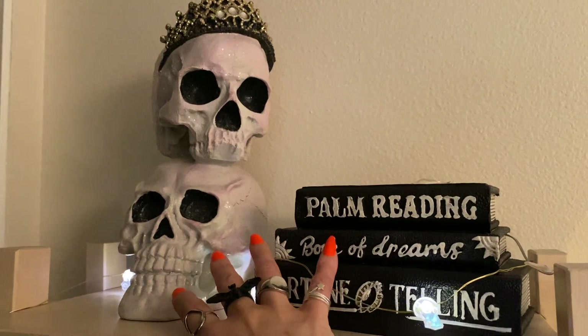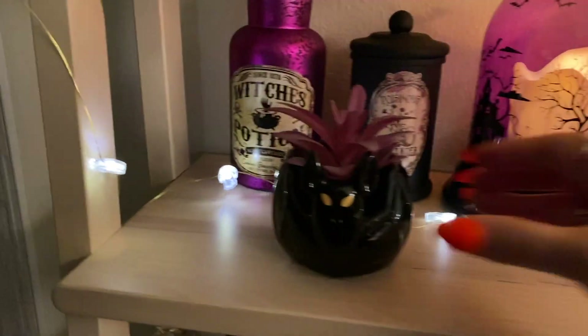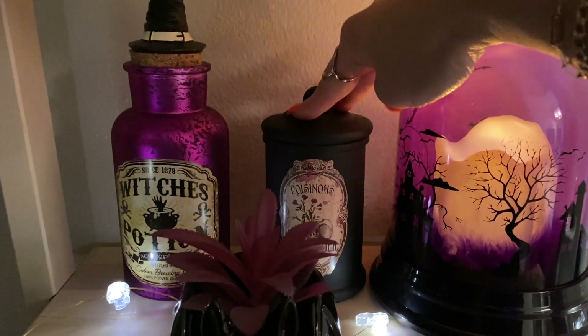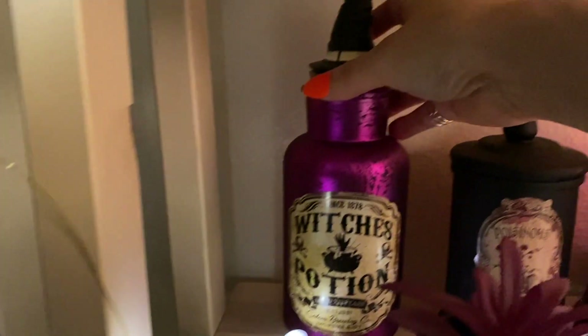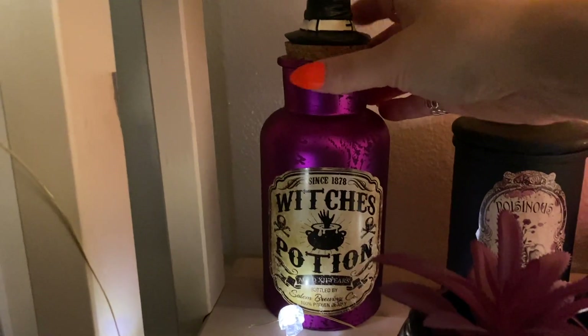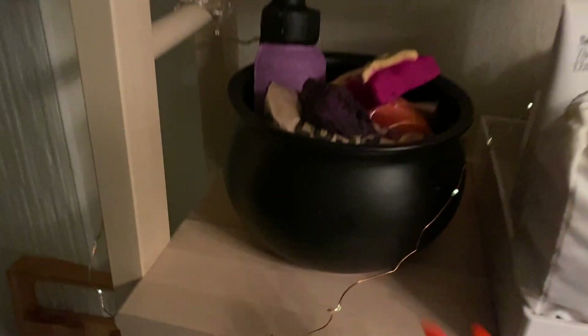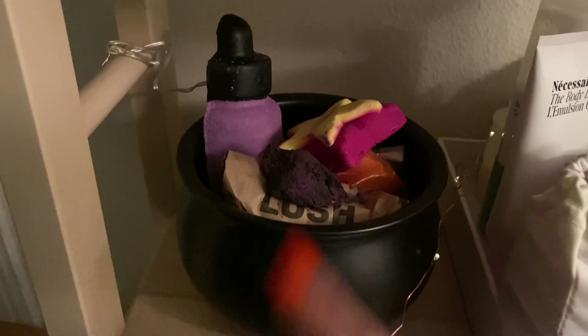I did put creepy cloths over the lights — you can get those at Dollar Tree; they're the cheapest there obviously. I got black towels and black mats for Month of Goth. Both of these pieces are from Michaels. This is another cloche from the Lakeside Collection. This little bat succulent is from Target. This little potion jar and apothecary jar are both from Michaels. This witch's potion jar is from Walgreens.